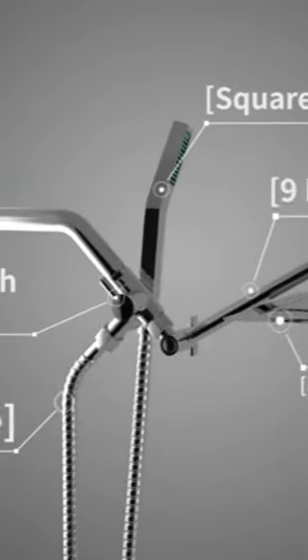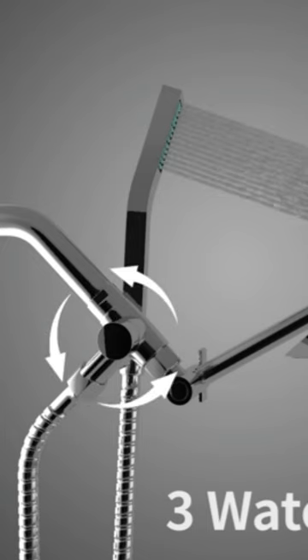This metal rain shower head and hand shower set made of stainless steel and brass has a metal diverter and building bracket for easy switching between the two.